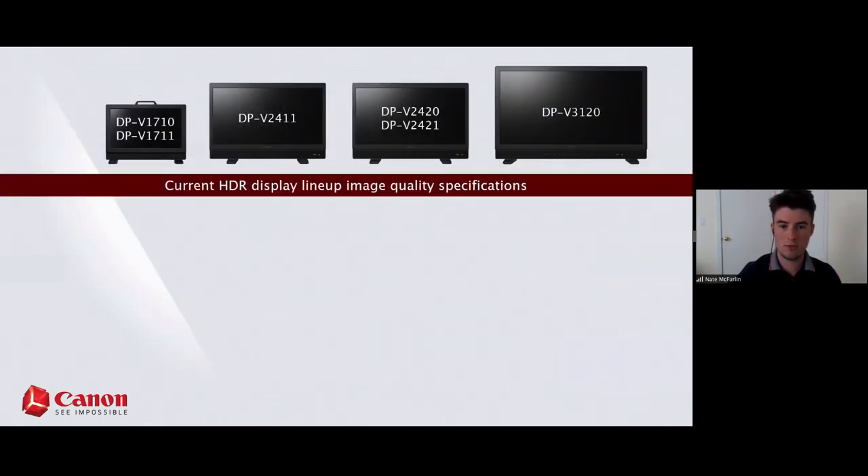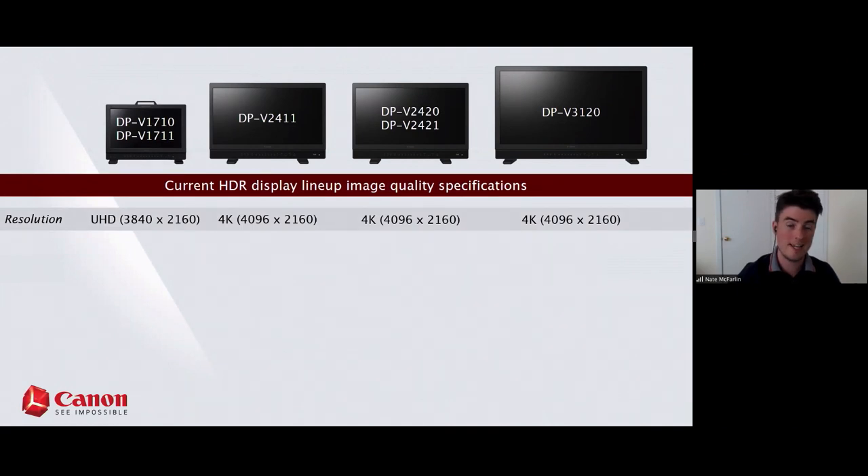I wanted to give a side-by-side of what you're getting in each model as far as image quality specifications. We don't make an HD panel — our lowest resolution panels are 17 inches and these are still native UHD resolutions. This is something unique to Canon monitors: we're really future-proofing for content, ready right away to support the 4K market.